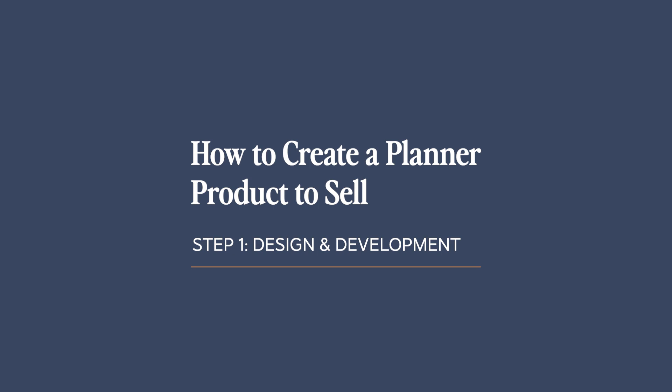Today, I'm going to tell you how to get started — literally the very first step that you need to take in order to make your planner dreams come true. You ready? Let's dive in.